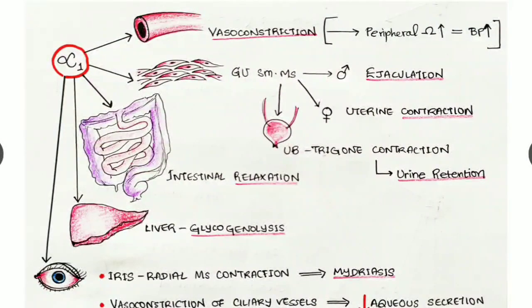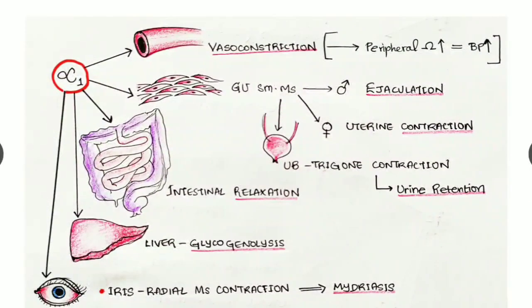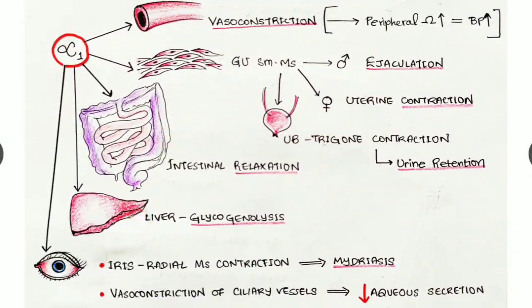In males, alpha one stimulation causes ejaculation; in females, uterine contraction; and in the urinary bladder, smooth muscle contraction causes the trigone to contract, resulting in urine retention. Alpha one receptors are also seen in the intestine, causing intestinal relaxation, and in the liver, stimulation causes glycogenolysis — breakdown of glycogen into glucose to produce more energy.